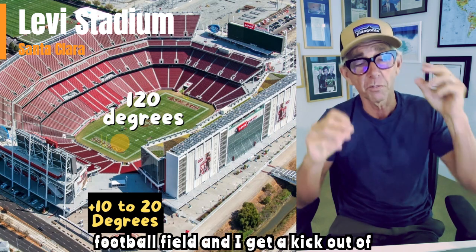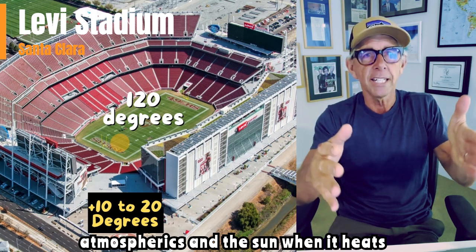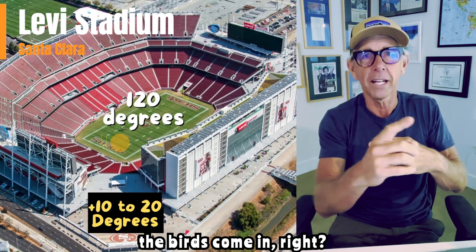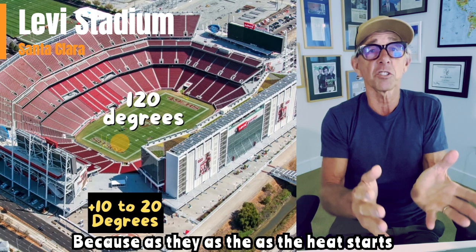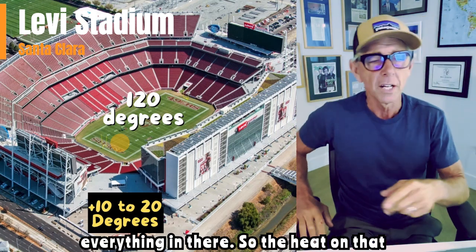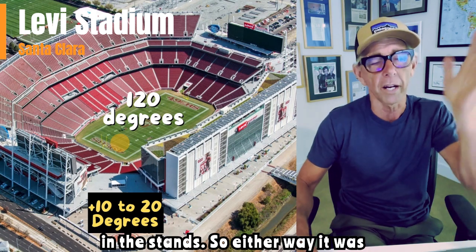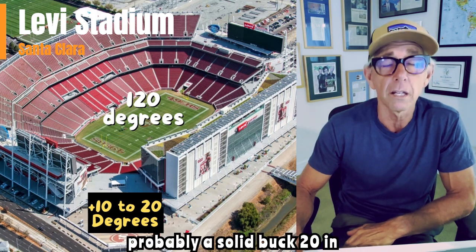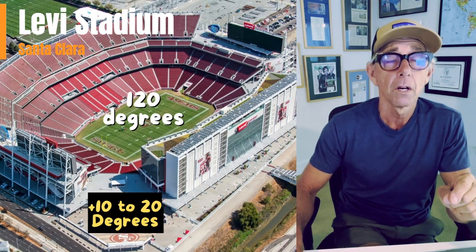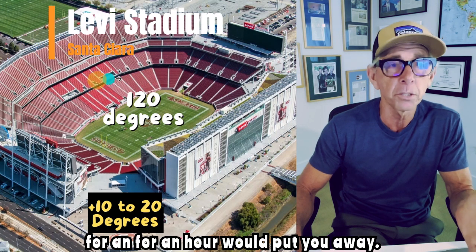I actually live next to a high school football field and I get a kick out of atmospherics. When the sun heats that turf, somewhere around mid-morning the birds come in — the vultures, the raptors — because as the heat starts to rise off of it. So the heat on that field is even more intense than a lot in the stands. Either way, it was probably a solid 120 in that stadium where you were sitting, and I can't imagine sitting in that stadium for that long.